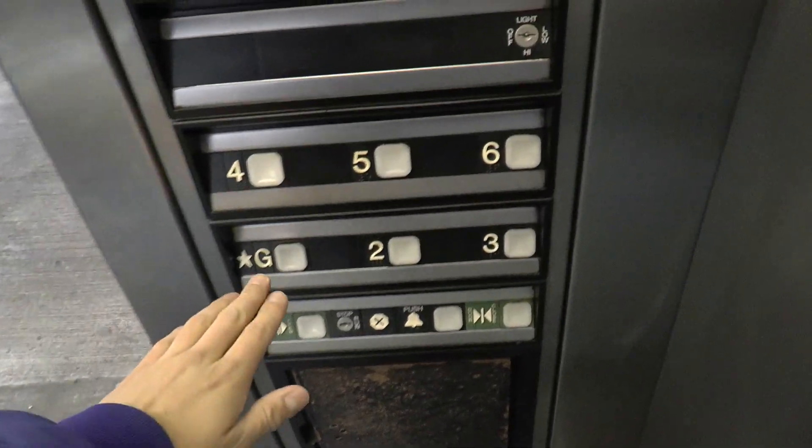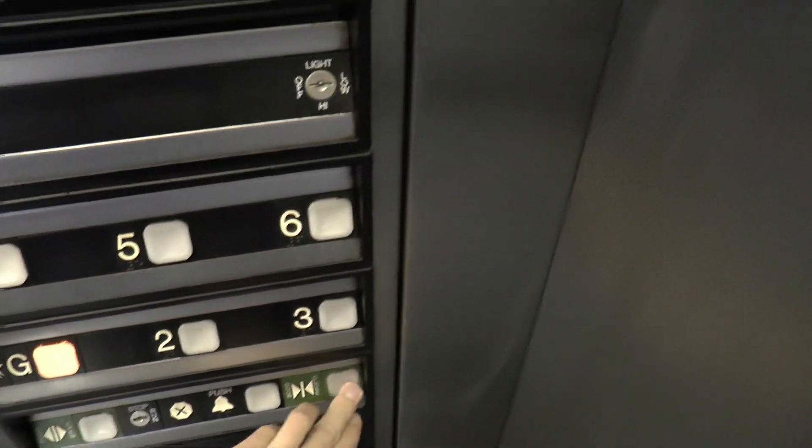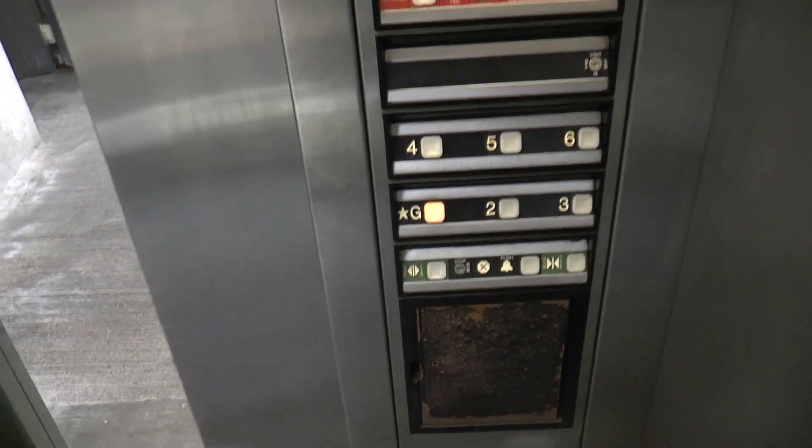I have to say, they've been keeping this elevator pretty well maintained. Not in too bad of shape for a parking garage elevator, and it even smells nice in here. I don't know if they've got an air freshener in here somewhere. Smells nice.